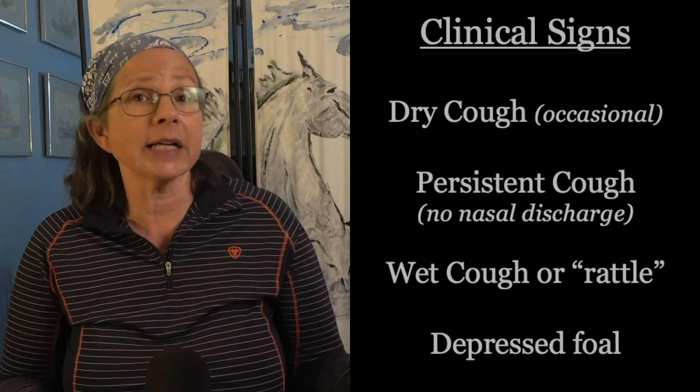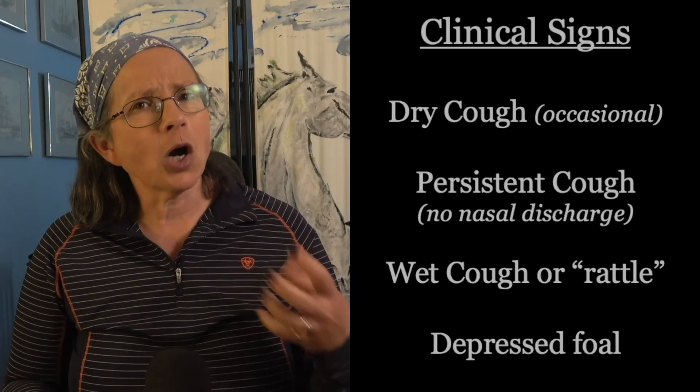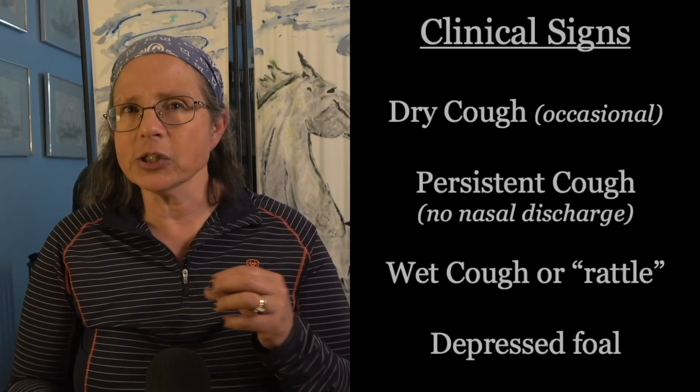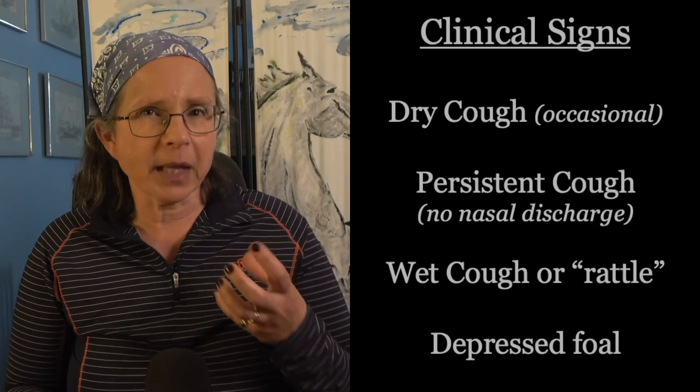So what should you be watching for? That's where it gets difficult, because often there's not a lot of signs. Sometimes the only thing you can observe is a dry cough — just a little cough here and there, nothing serious, nothing coming out of the nose, and certainly no sign of temperature — and the foal usually acts perfectly normal. But then the cough gets more consistent and more persistent, and then it starts to get moist and phlegmy.